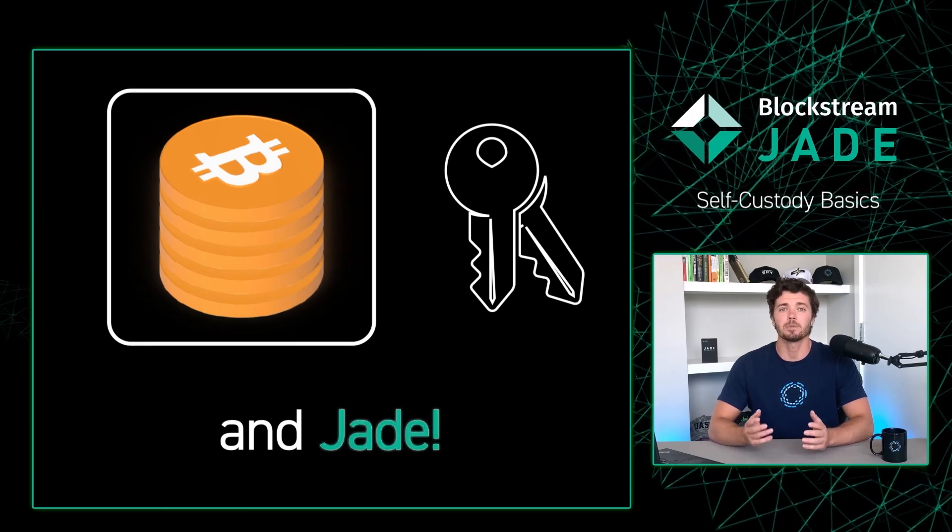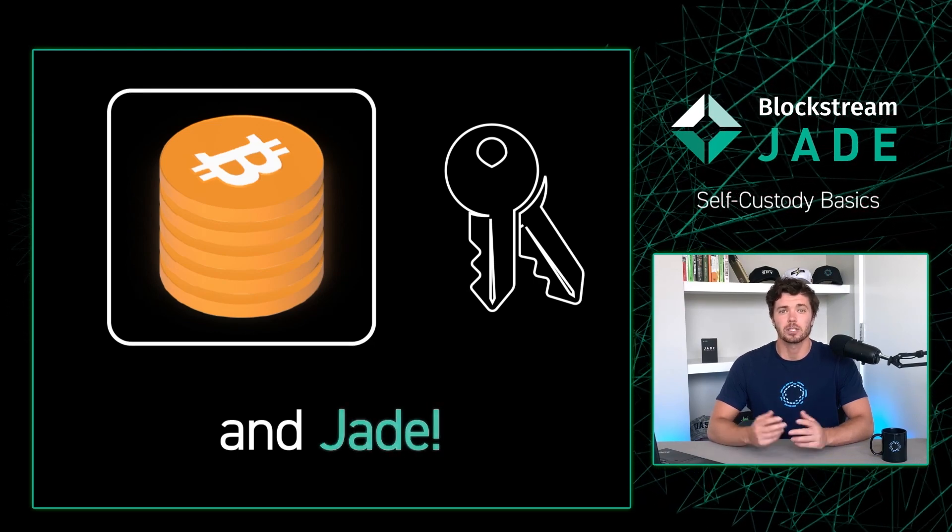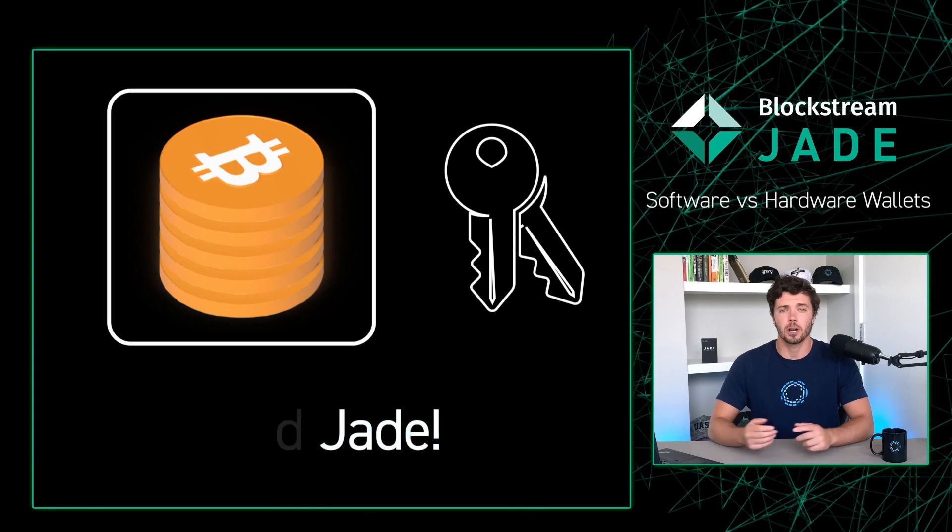Next, to help us better understand hardware wallets, let's compare them to a normal software wallet. Sarcastic Helperbot, pull up the chart, please.